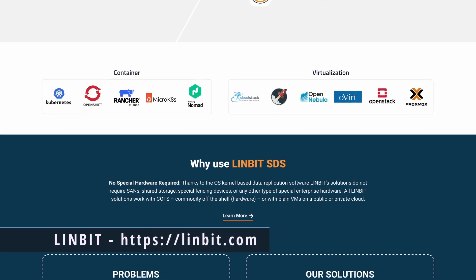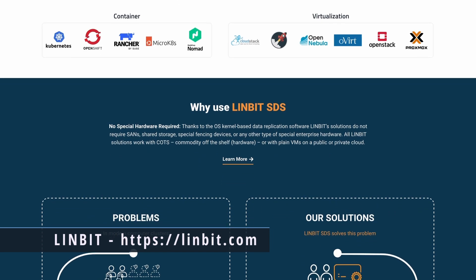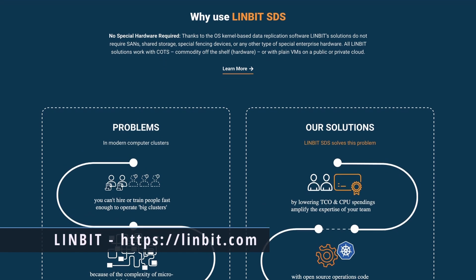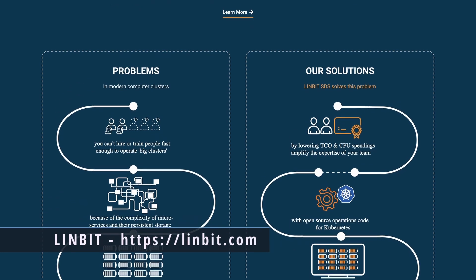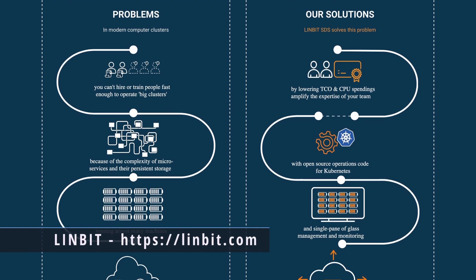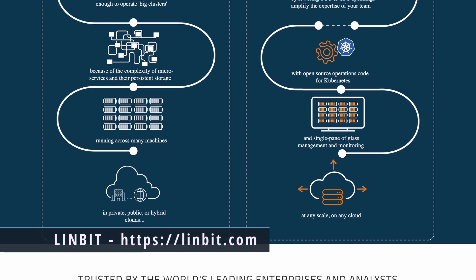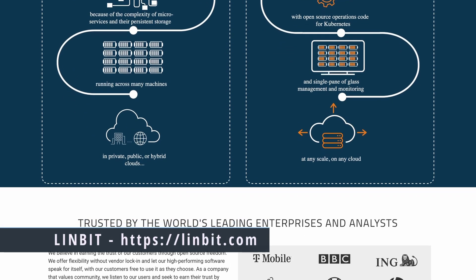With DRBD and LinStore, you can have high-speed replicated block storage in almost any configuration — whether it's Kubernetes, Apache Cloud, or OpenNebula — and there's even DRBD Proxy for long-distance replication. DRBD is a really good way to make sure you have good data recovery and backups. If you have a cluster with multiple nodes and one of those nodes fails, you can rest assured that the backup nodes will have the data you need. Go to linbit.com — that's l-i-n-b-i-t.com — to check it out.